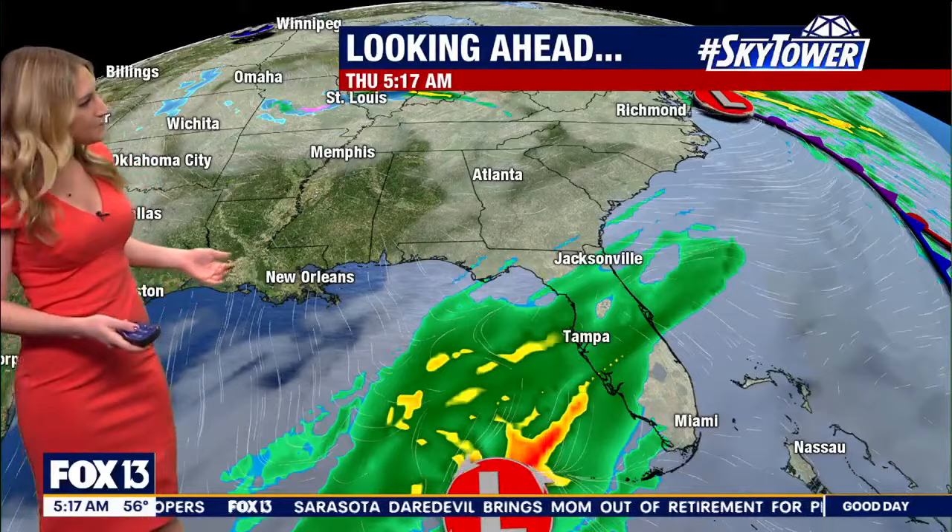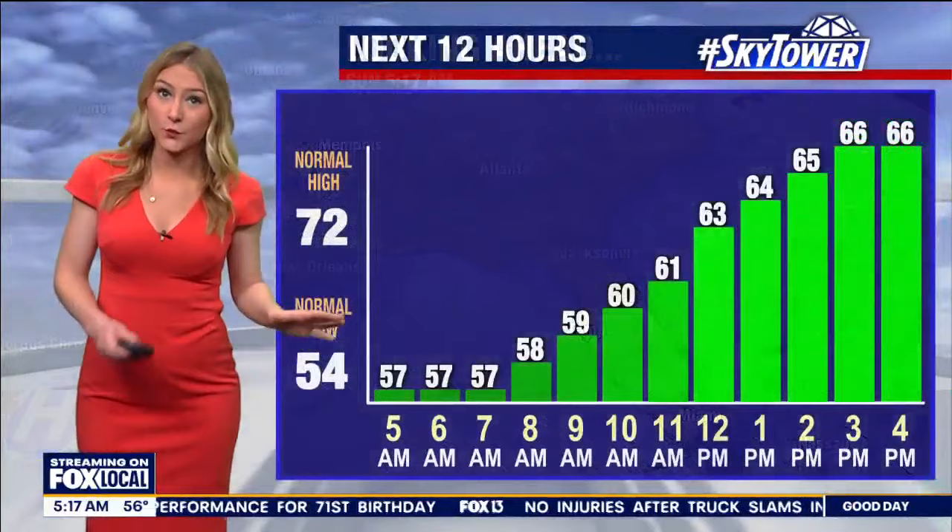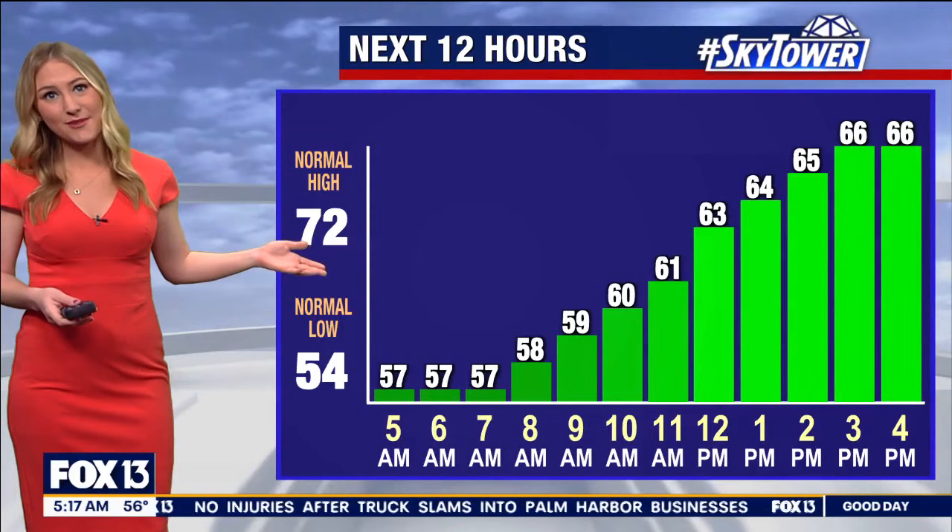Looking at the big picture here, an area of low pressure is sitting out across the Gulf of Mexico, and that's going to skirt off to the east. And then behind that, we're going to have a cold front drop in across northern parts of the state. That's really going to usher in drier, cooler air starting today. Yesterday was our last day in the 70s — we're really not tracking an afternoon in the 70s for several afternoons.